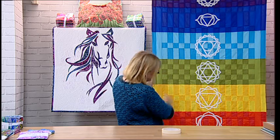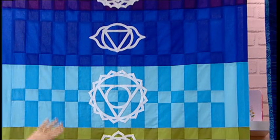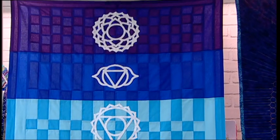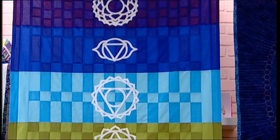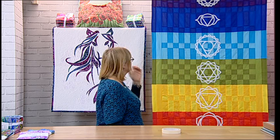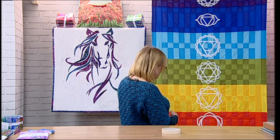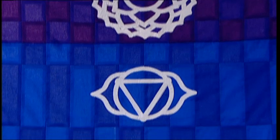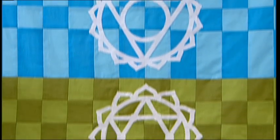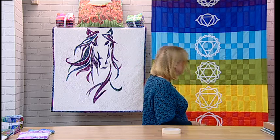Let's have a look at the Chakra quilt. Isn't this absolutely stunning? It's rainbow - red, orange, yellow, green, blue, indigo, violet - you've got all the Chakra symbols. It would make a really good yoga mat blanket. I think it would just look lovely hung in the hallway of your home. It's in simple piecing and the Chakra symbols are appliqued on top. It's absolutely unique - I've never seen anything like this.